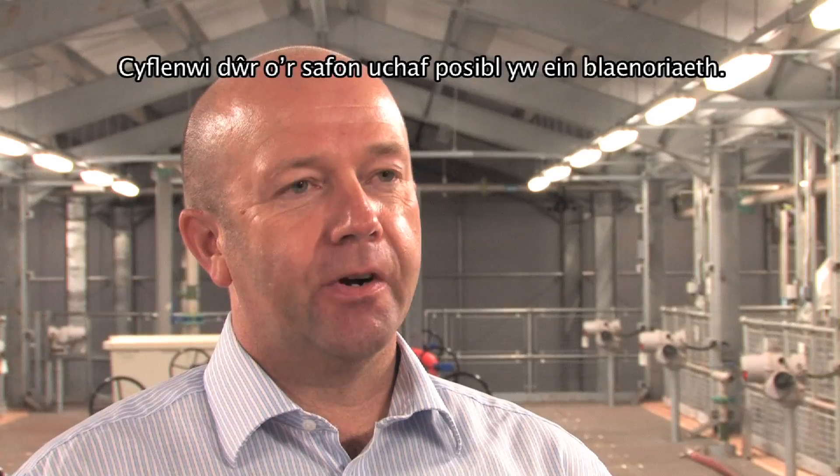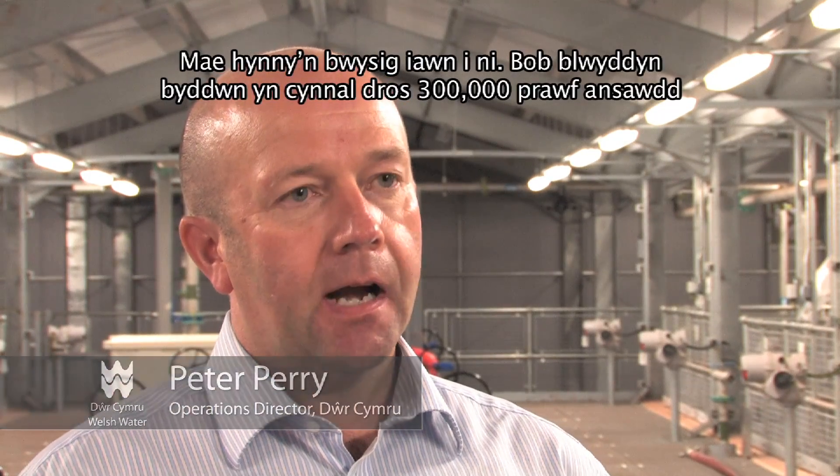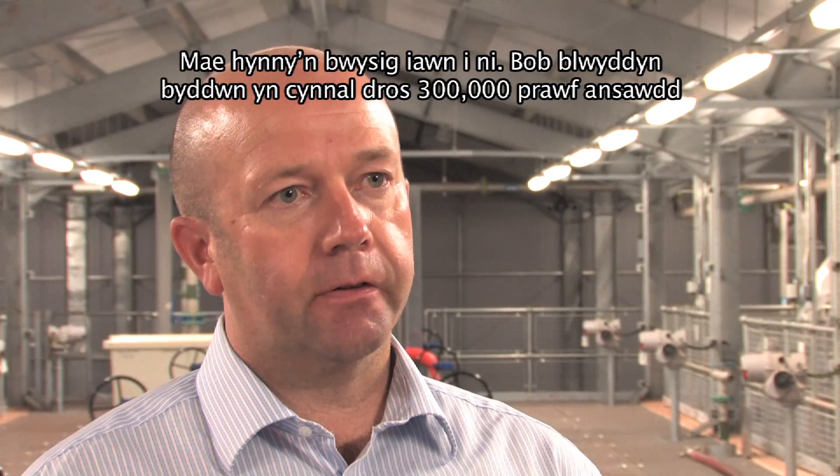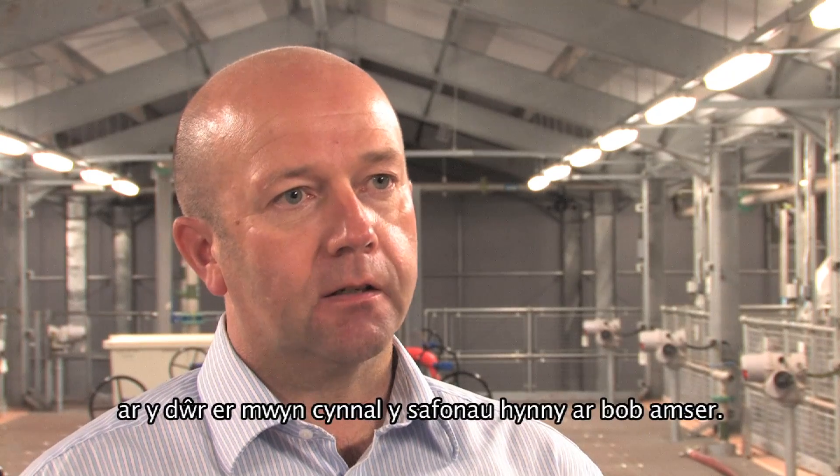Providing water at the very highest standards is our top priority. We take this extremely seriously and each year we take over 300,000 quality checks just to make sure that those standards are maintained at all times.